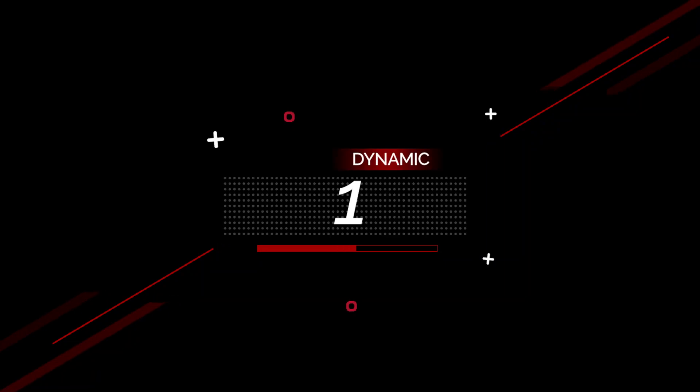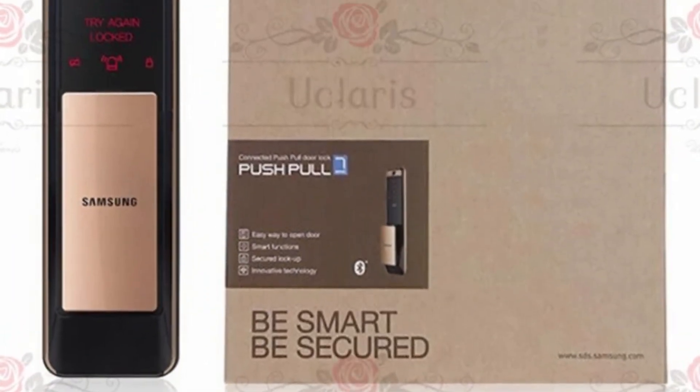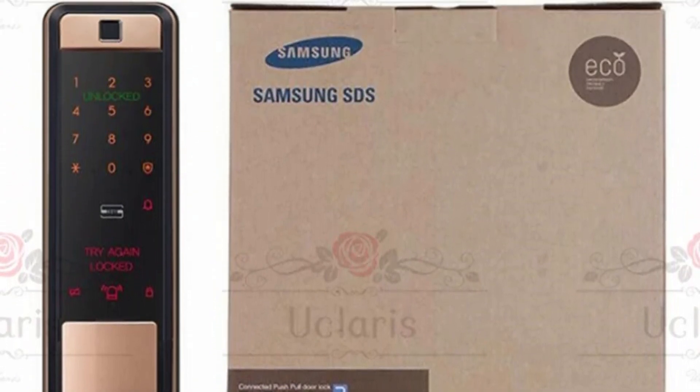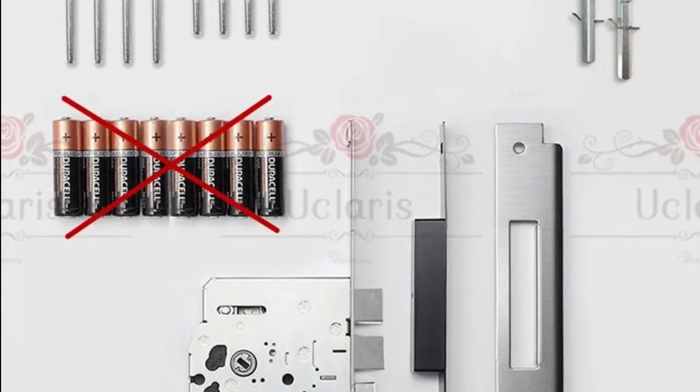Number 1: Samsung Smart Digital Fingerprint Lock SHPP60. This smart door lock is here with 50% price off — now you can get it at around $380. This innovative solution combines advanced technology with sleek design, offering a state-of-the-art anti-theft door electronic password door lock. We'll delve into the features and benefits of the Samsung SHPP60, a perfect solution for modern homeowners seeking enhanced security and convenience.